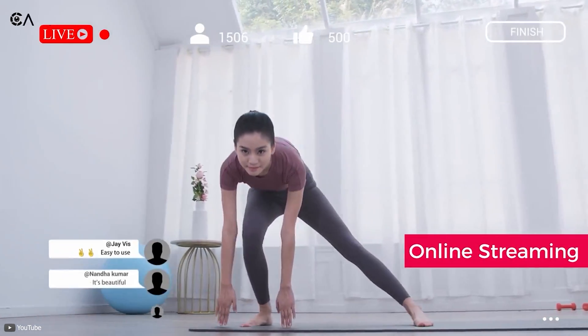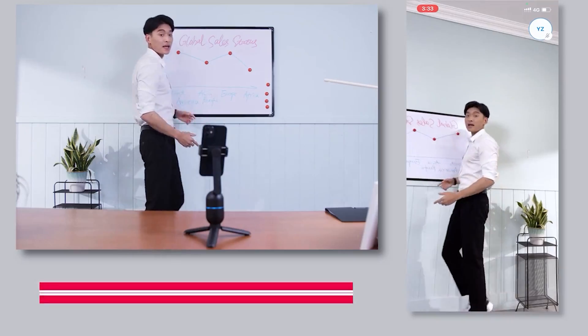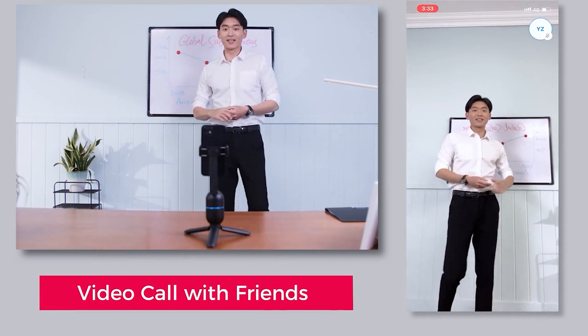This is particularly helpful when you are live streaming, taking online classes, and giving video presentations where you need to walk around and talk.